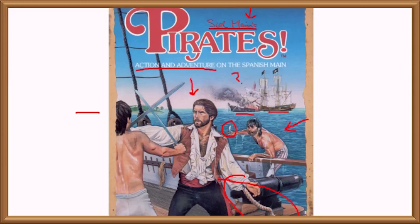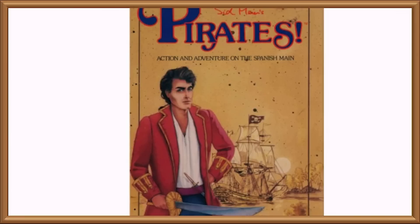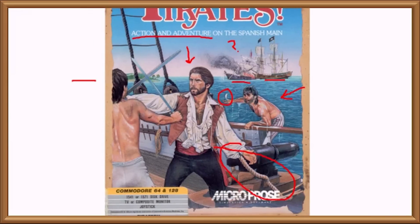But again, I showed you this cover so I could show you this one — the alternate US C64 cover. Let's just contrast our two pirate captains here. The first: unshaven, sweaty, desperate, doing stuff, and generally looks like he has to fucking work for a living. And then you have this.